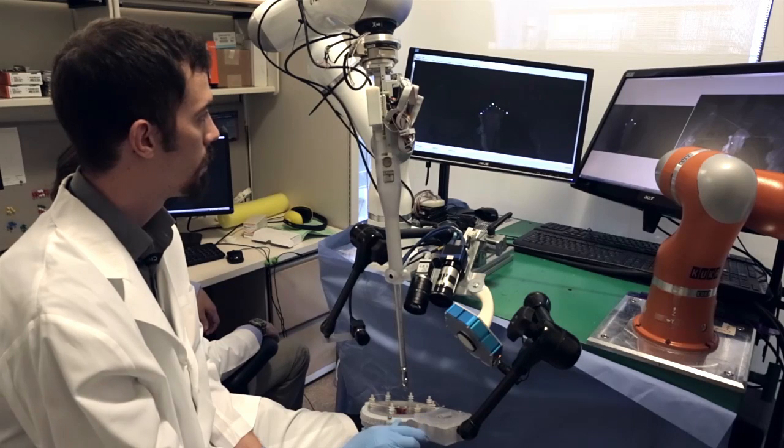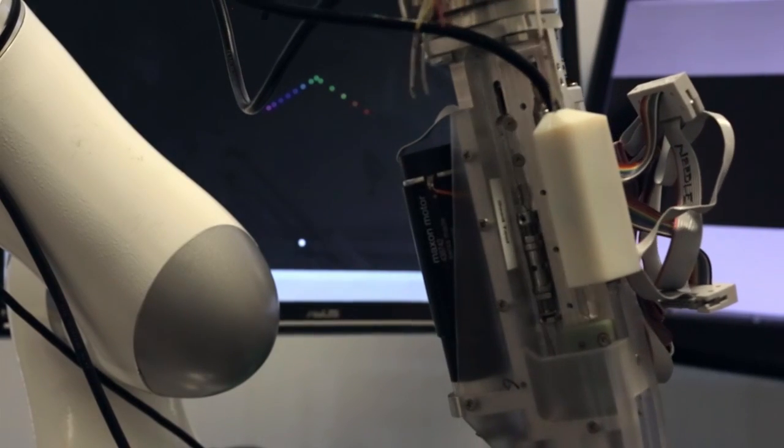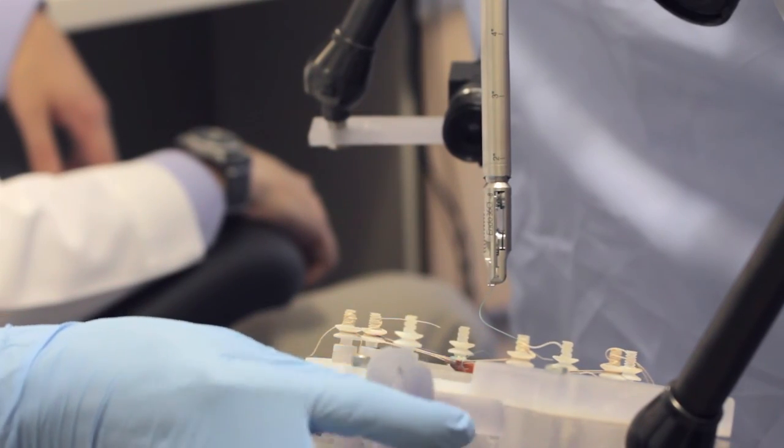Just imagine having the best technology and technique that's available any place, any time, for any surgeon, for any patient. Having these intelligent systems and working with surgeons will ultimately decrease complications, have better outcomes, and save lives.